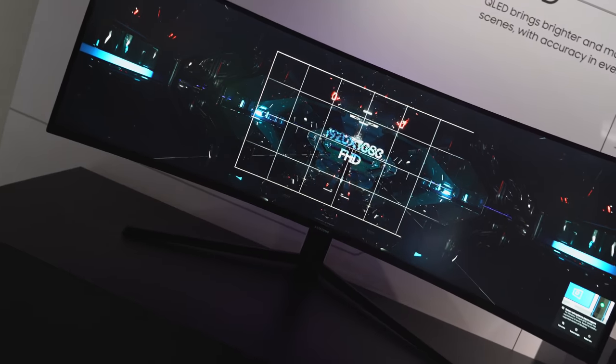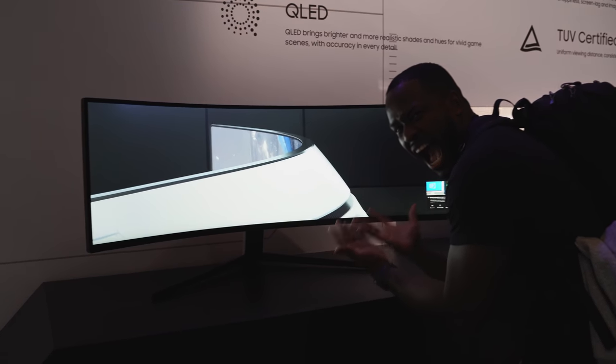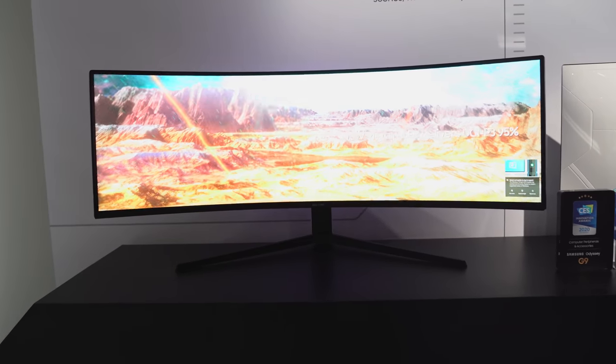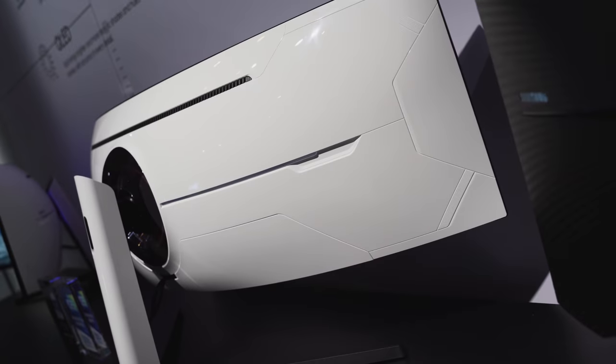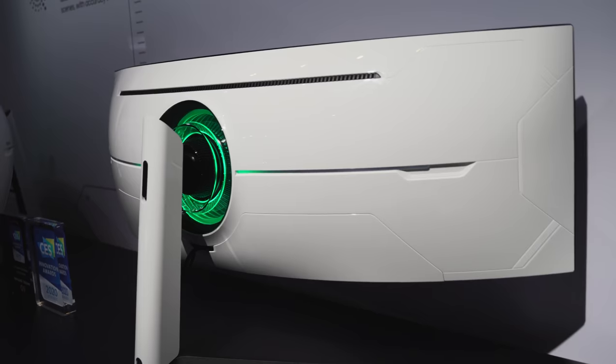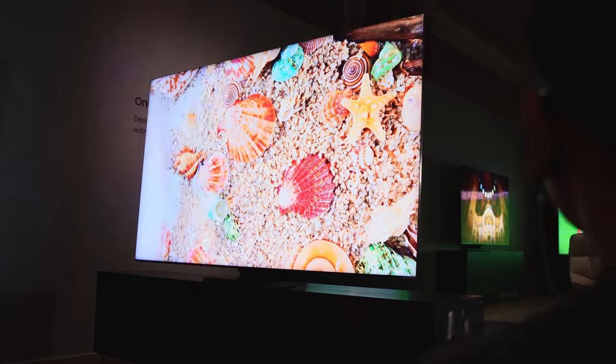The Odyssey G9 is a behemoth — 49 inches with a 1000R radius view. The resolution is 5120 by 1440, it runs at 240Hz, has a one millisecond response time, and supports both AMD FreeSync 2 and NVIDIA G-Sync. It also hits 1000 nits brightness. I cannot wait to check this out at home.